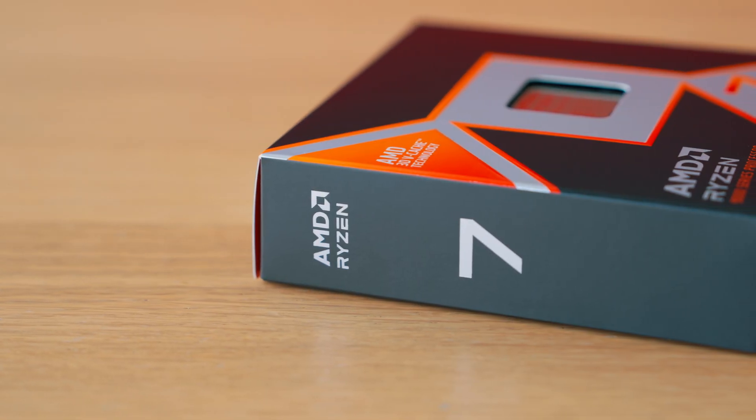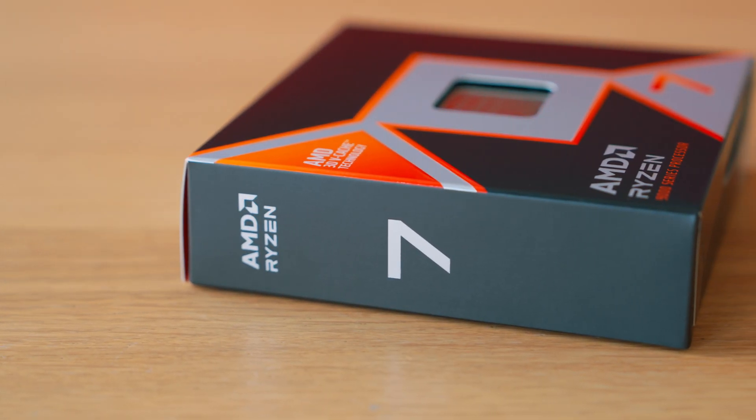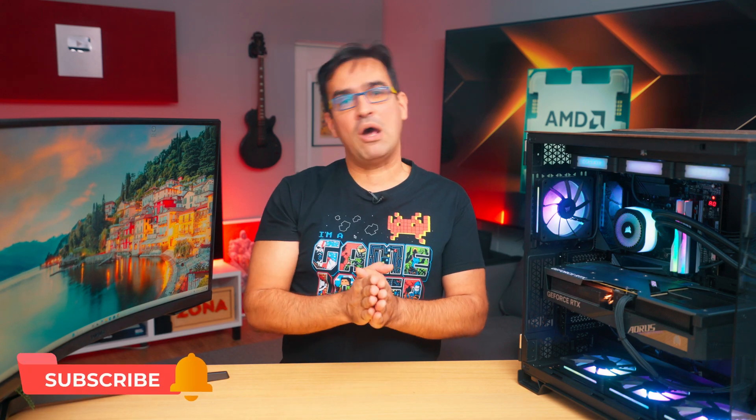And with that being said, we stop here. I await your opinions below in the comments section. What do you think about the brand new 9800X3D? Subscribe here on our little tech channel. I thank you and wish you good luck!